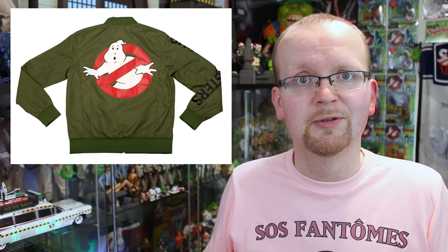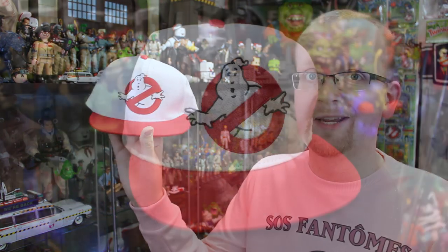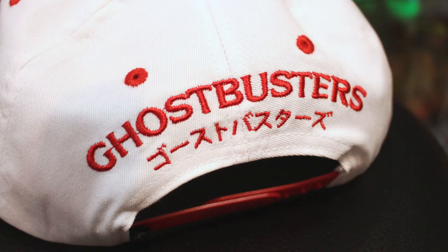If not, you guys will certainly be seeing it in social media posts, as well as in upcoming reviews with me just wearing it, because that is an awesome jacket you do not want to sleep on. Coming up next, we've got ourselves a Ghostbusters hat from Cakeworthy. We've got a red brim, the No Ghosts logo right on the front, and on the back, the Ghostbusters title in English and right underneath it, the Ghostbusters title in Japanese.